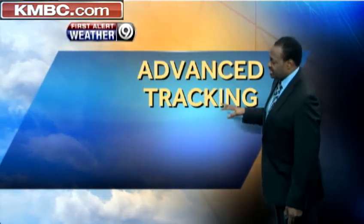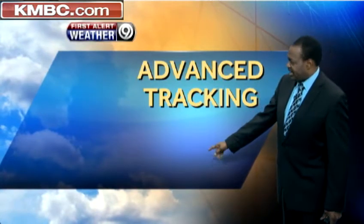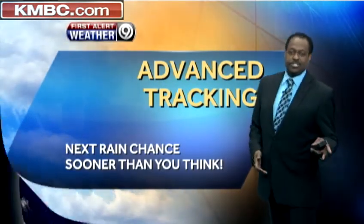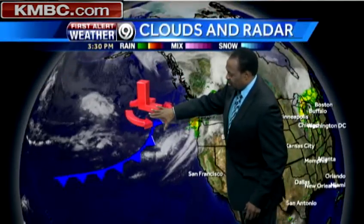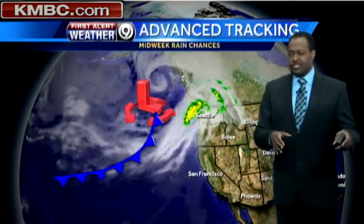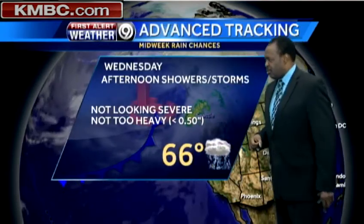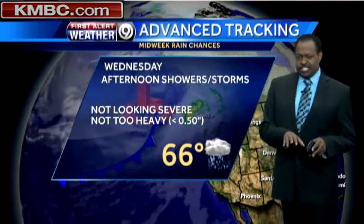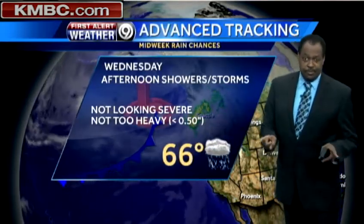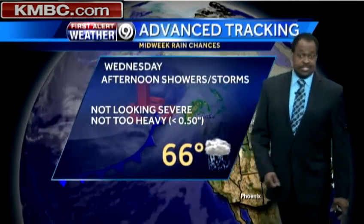Now looking at the advanced tracking segment of our weathercast — yes, we do have a chance of some rain that's going to be moving in sooner than you may think, currently sitting off the west coast. Look at this — another storm system that's just now organizing. This will probably give us our chance of rain, not Monday or Tuesday. I still think it'll take at least until Wednesday before it gets here: a chance of afternoon showers and storms, not looking severe, not looking terribly heavy. Estimates from the latest model put it at less than half an inch, but temperatures get closer to average, back down to 66 degrees.